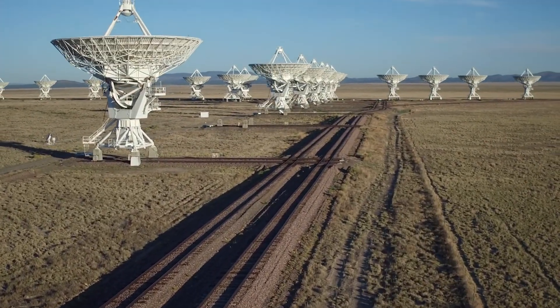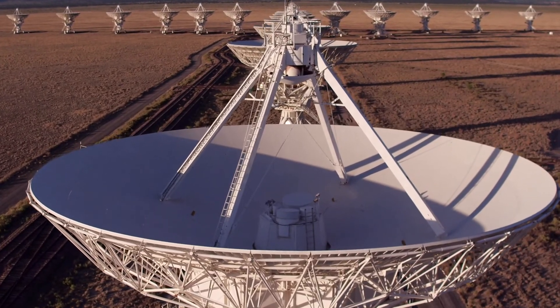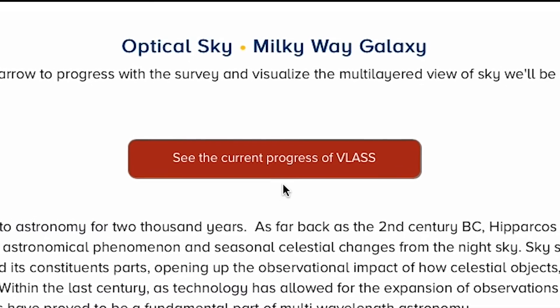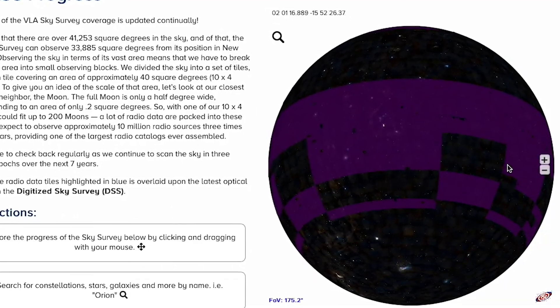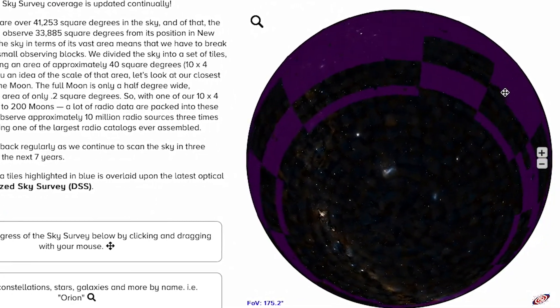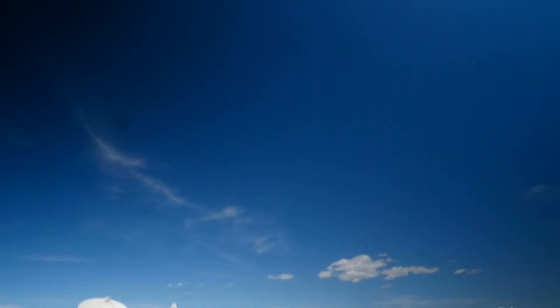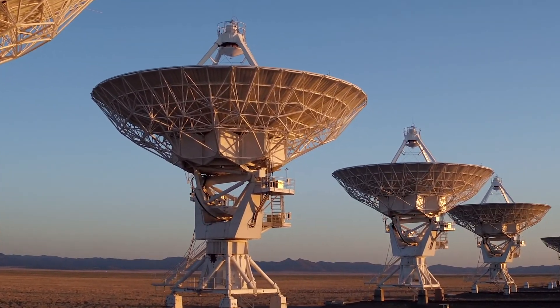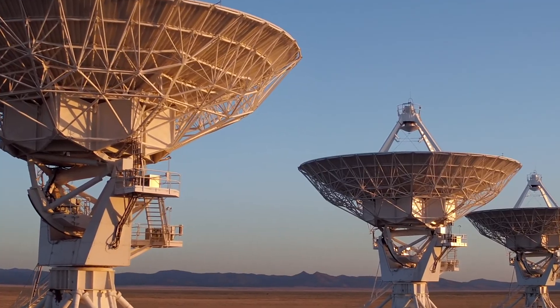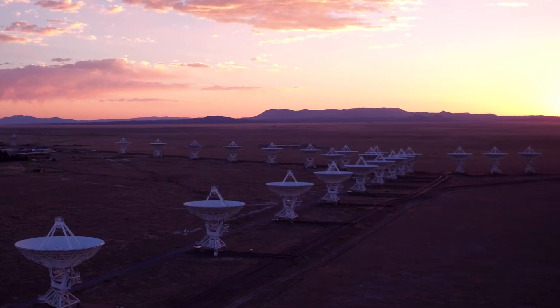Another big project is the VLA Sky Survey — a multi-year plan to scan the whole of the sky that the VLA can see, three times over. You can even track their progress online, overlaid on an all-sky optical image, so you can find your favorite constellation and see whether it's been covered yet. Observing time on the VLA operates on an open skies concept: anyone with a good idea can submit a proposal, and the best get a green light and access to the array free of charge. The science wins because of this competitive, democratic nature — anyone who has a great idea can use a telescope.